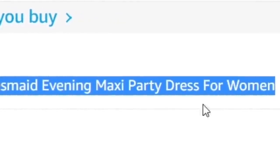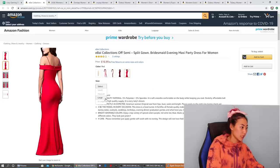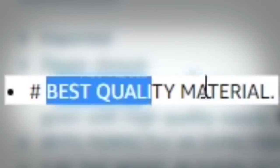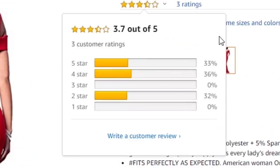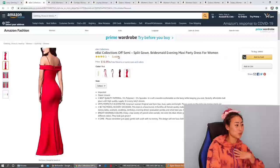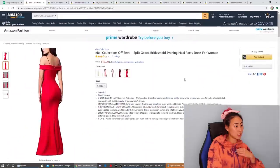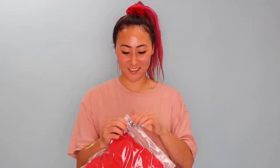This red dress — E-Buy Collections off semi-split gown bridesmaid evening maxi party dress for women. They only have a large left, but small, medium, large, extra large available. It actually has 3.7 stars out of five, but only three ratings. Someone gave it five stars, someone gave it four stars, and someone gave it two stars. Let's add this to the cart and buy it.